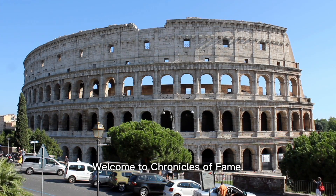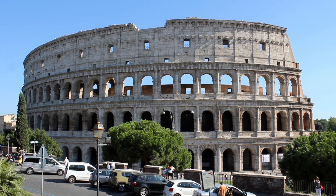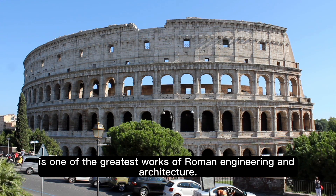Welcome to Chronicles of Fame. Today, we're journeying back in time to ancient Rome to explore the iconic Colosseum, also known as the Flavian Amphitheater. Built between 70 to 80 AD, the Colosseum is one of the greatest works of Roman engineering and architecture.